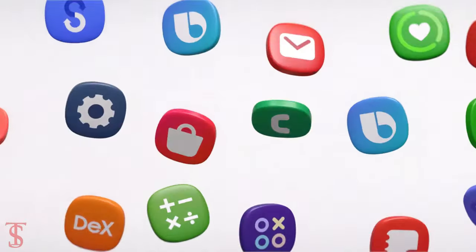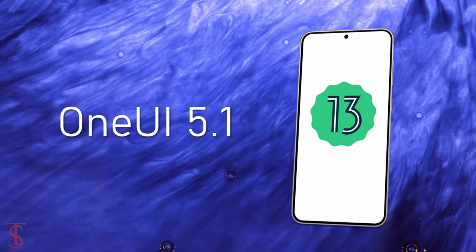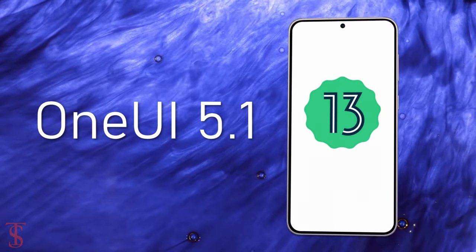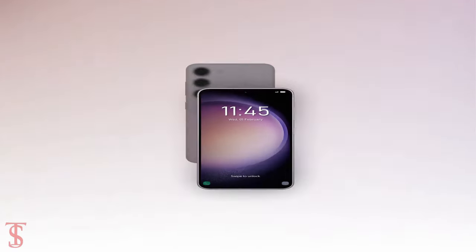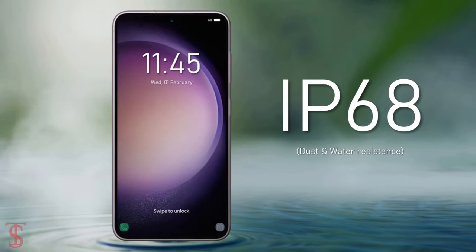On the software front, the handset runs on Android 13 out of the box based on One UI 5.1 skin on top. Additionally, the smartphone features an in-display fingerprint sensor for biometric authentication and it is IP68 certified for dust and water resistance.